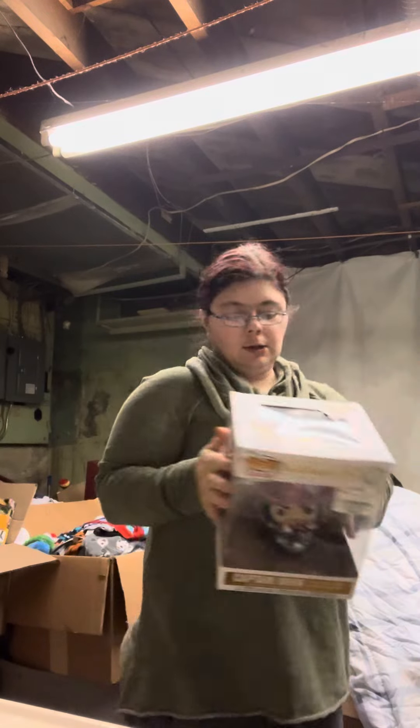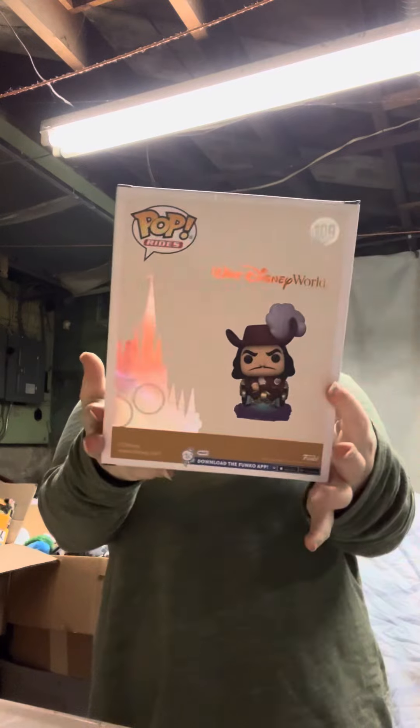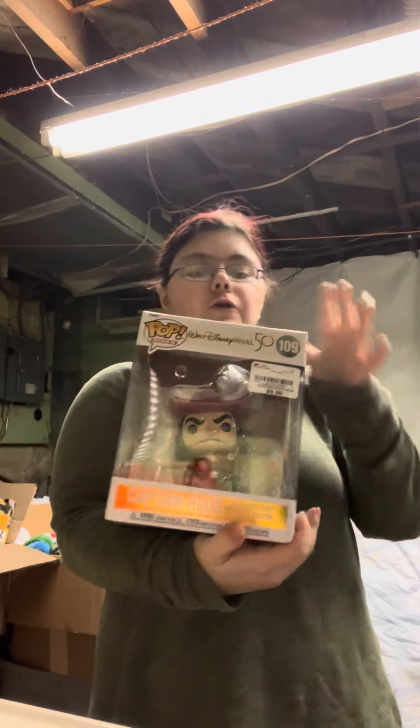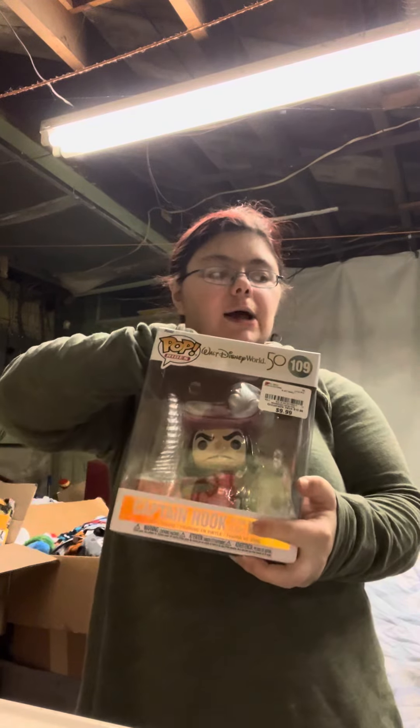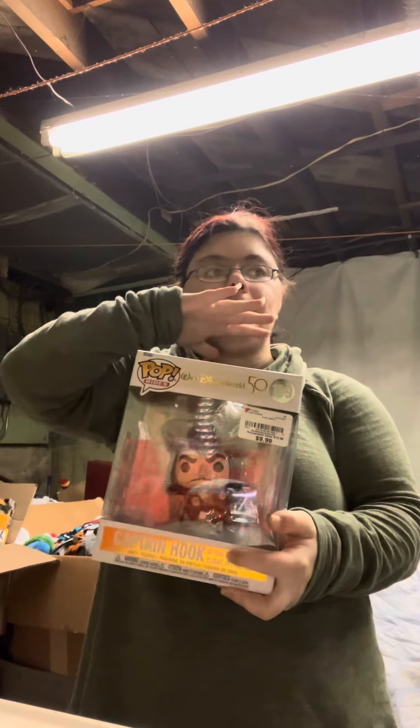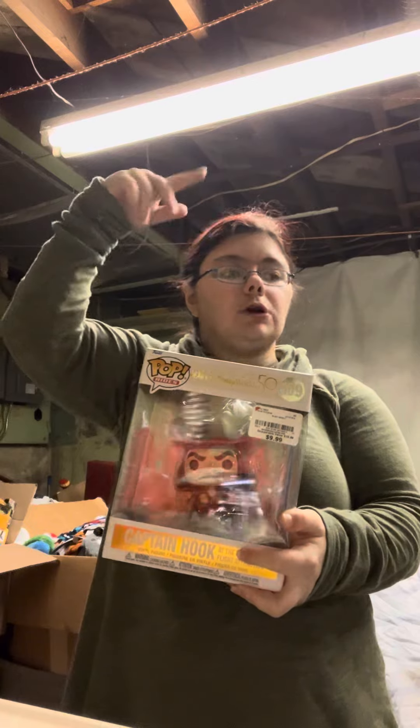Daddy got a Captain Hook 50th Anniversary Funko Pop. I don't normally pay this much, but for this size this is a decent price. For regular size I don't pay more than $6.99. For this size I'll pay up to $10. And for the jumbo ones, I'll pay up to $30.